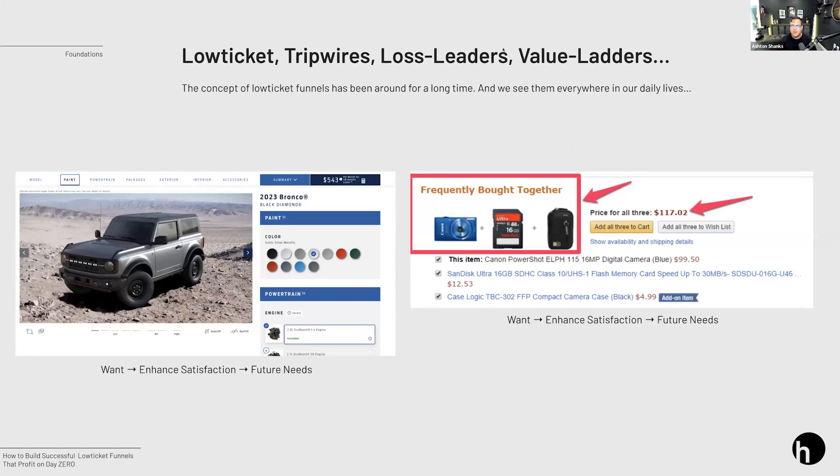If you're ever on Amazon and you see 'frequently bought together,' that's an ascension funnel trying to increase the value of your order. Most of you probably didn't know that when Amazon launched this feature, their revenues increased 30%. The whole idea of loss leaders, value ladders, or tripwires is to increase value — giving someone what they want, giving them the ability to enhance their satisfaction by increasing what they pay, and then solving their future needs.